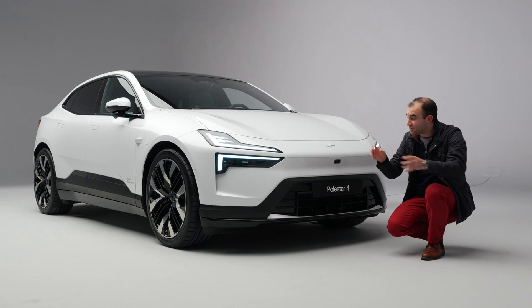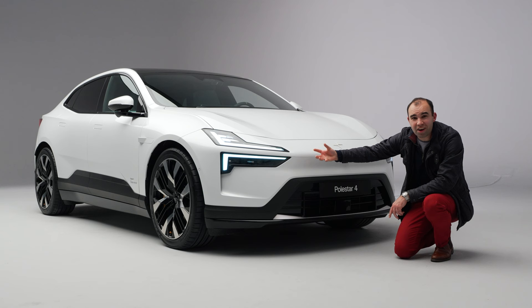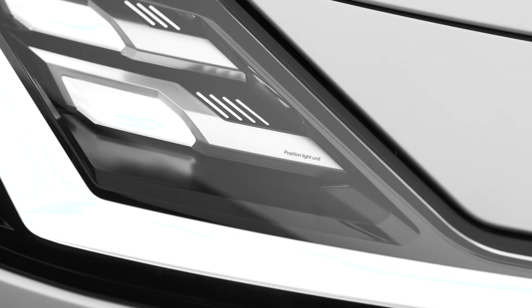Let's start off at the front, because the 4 really shows a new look for Polestar. The 4 looks very different from the 2 and the 3, most notably with the headlamps — they take some key design themes from the Polestar Precept concept, most notably this dual blade design, and the design itself is really intricate. It's like a piece of jewellery in there; it's absolutely beautiful.